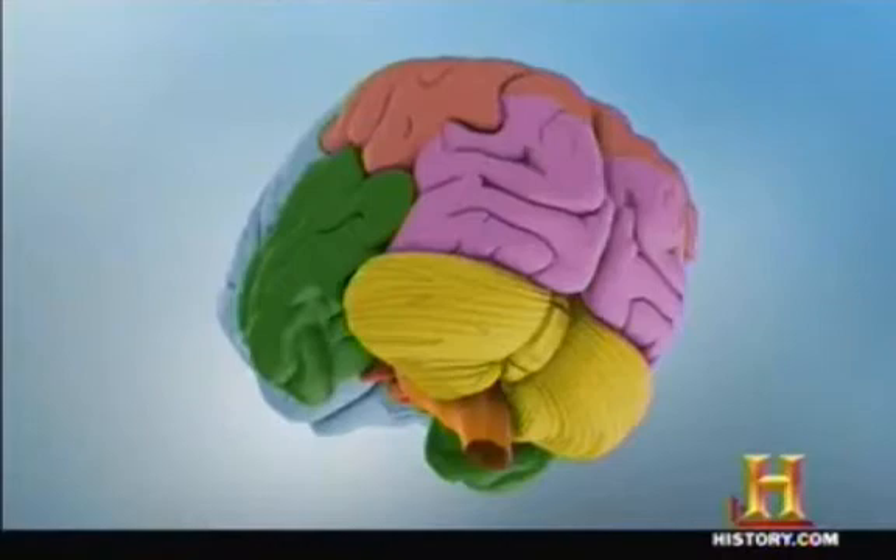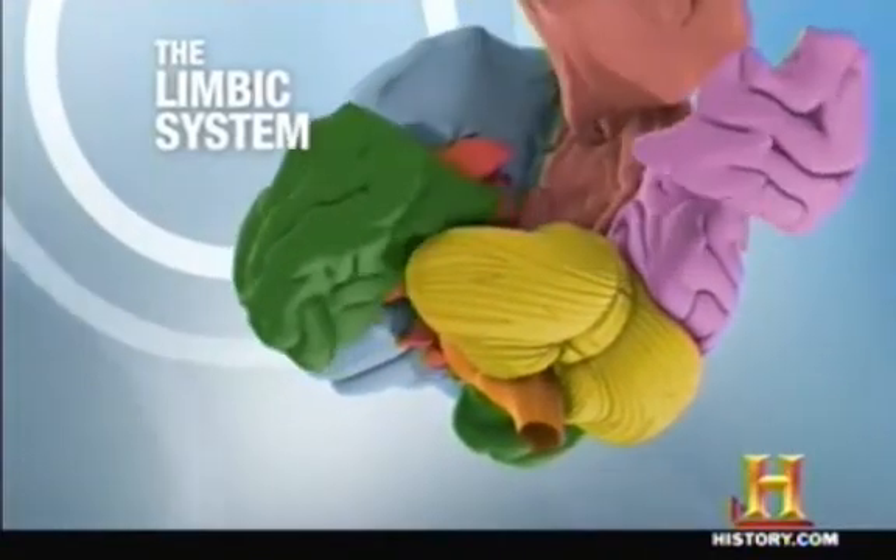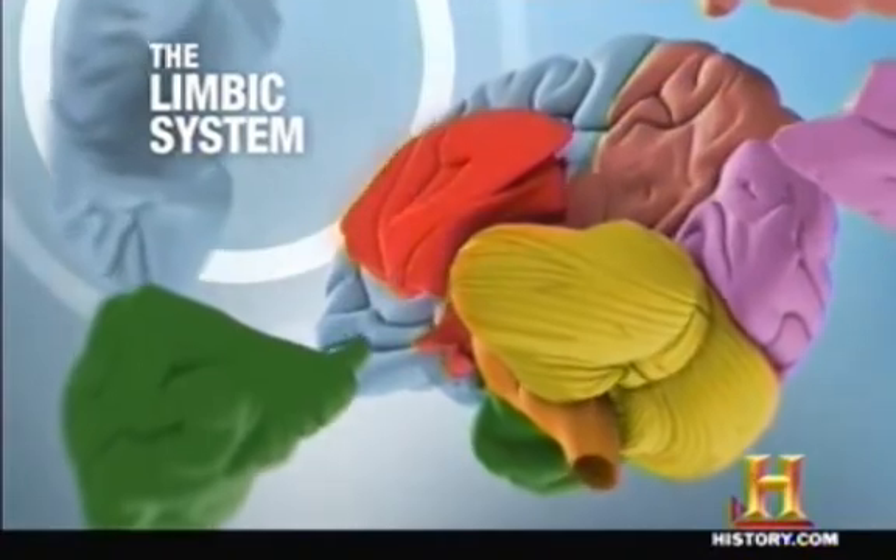Using a documentary that I use with my patients from the History Channel devoted to the brain, let me show you what I'm trying to do. When you see this brain rotate from the original documentary, watch how the red area, known as the limbic system, glows.